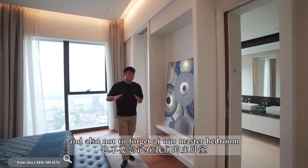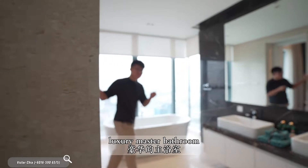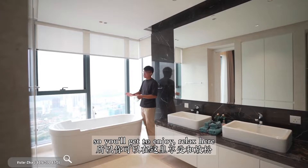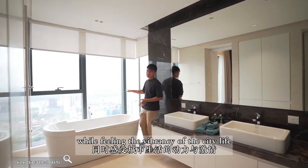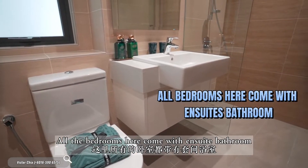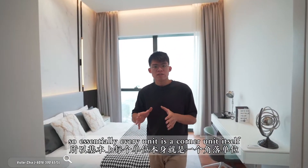At our master bedroom, it comes with a super luxury master bathroom. The original master bathroom comes with a bathtub, so you get to enjoy and relax here while feeling the vibrancy of city life. The bedroom also comes with an en-suite bathroom. And because there are only 4 units at every floor, essentially every unit is a corner unit itself.